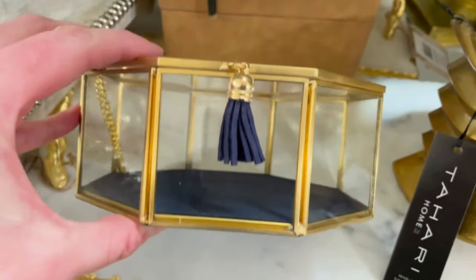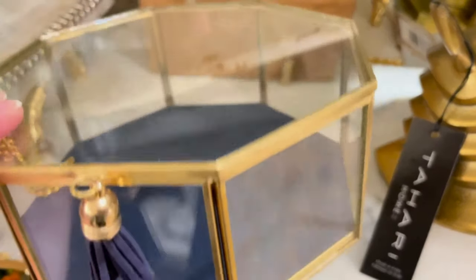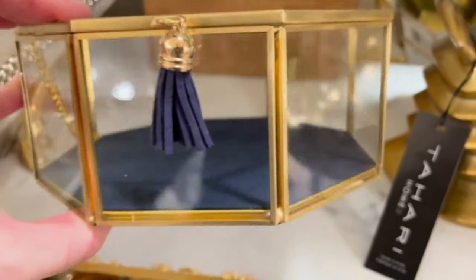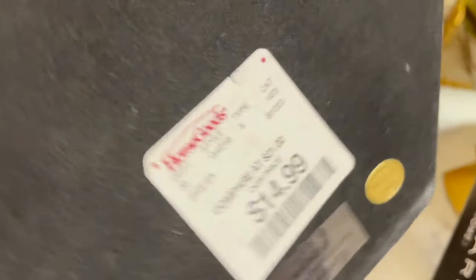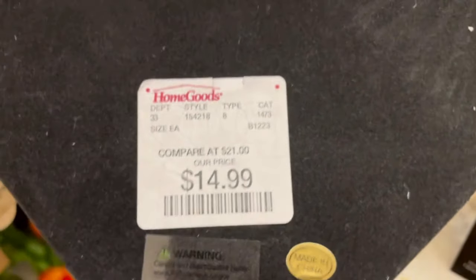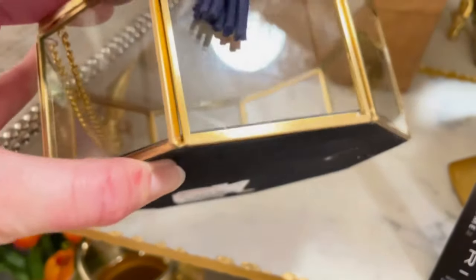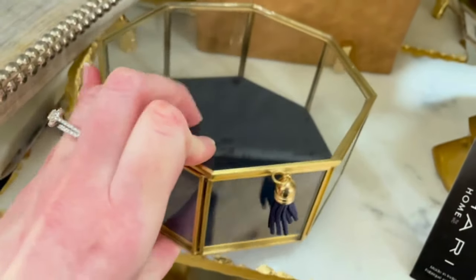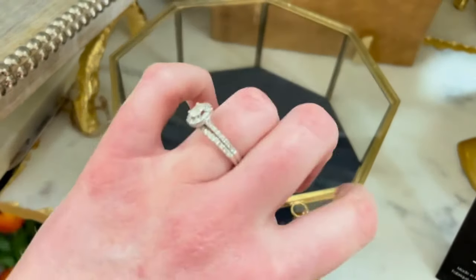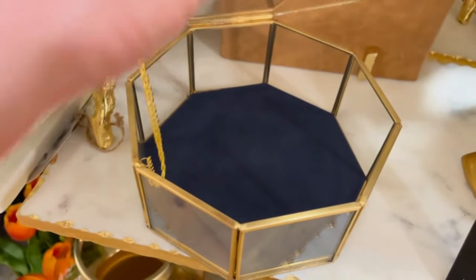I've been seeing a lot of gold jewelry boxes, gold clear jewelry boxes, and they've been in not only HomeGoods but also Marshalls and TJ Maxx, so they really are having a moment. I think they're perfect for styling and using different contrast against a bedside table. If you have a wood bedside table or a wood shelf it adds just a little bit of punch and contrast, and when it's clear it adds some depth because you can see through to the item behind.